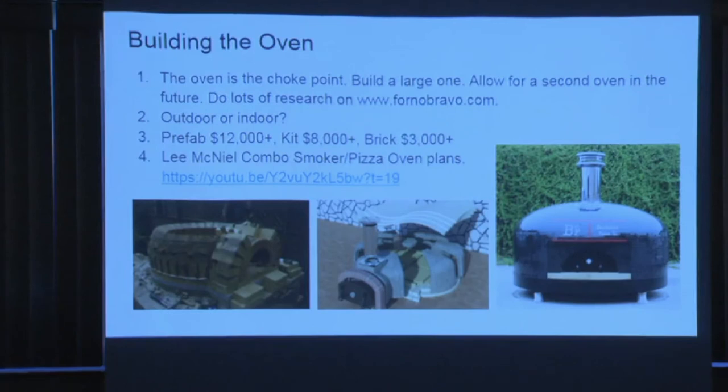You can build the oven yourself — go to FornoBravo.com for all the resources you need. You can't use Home Depot bricks; you need fire-rated bricks and insulation rated up to 2,000 degrees. We got a pallet of those ingredients for $2,000 for our 36-inch diameter oven and built it brick by brick. Heather built hers with a modular kit — about $8,000 — where they ship you large pre-made plates that are easier to assemble. Or you can get the whole thing shipped and dropped at your location for about $12,000 depending on shipping.